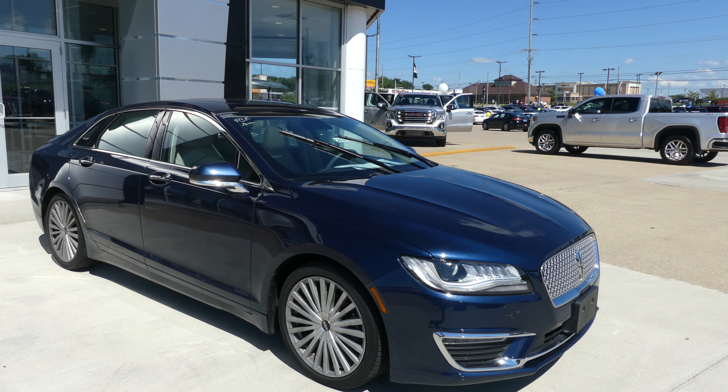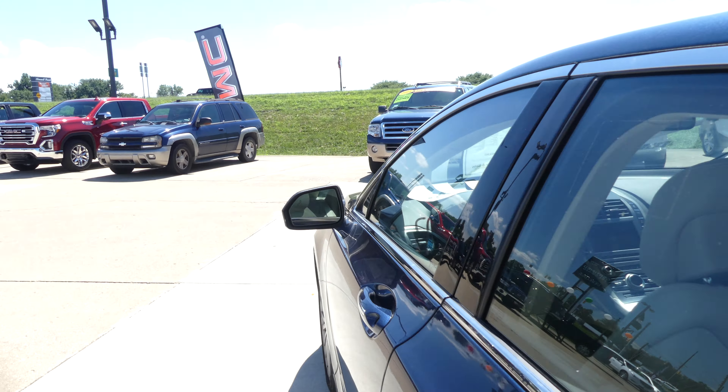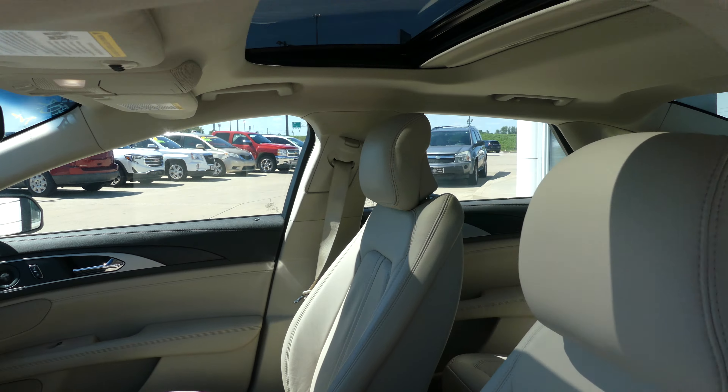Rear passenger seating is this beautiful upholstered cream leather bench. Driver and passenger enjoy that same beautiful cream leather and heated bucket seats, along with a beautiful sunroof.